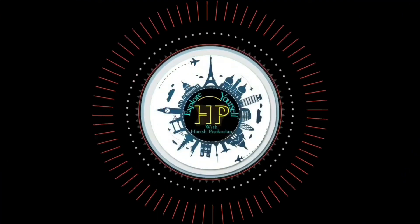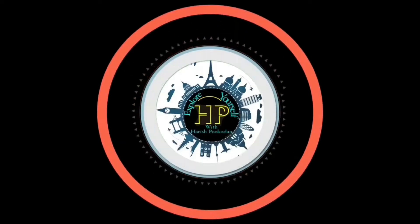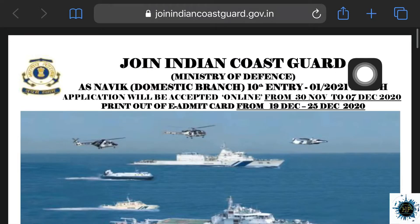Hi dear friends, I'm Harish Pook Kode. Every time, explore yourself in the same way. We are going to discuss joining the Indian Coast Guard.